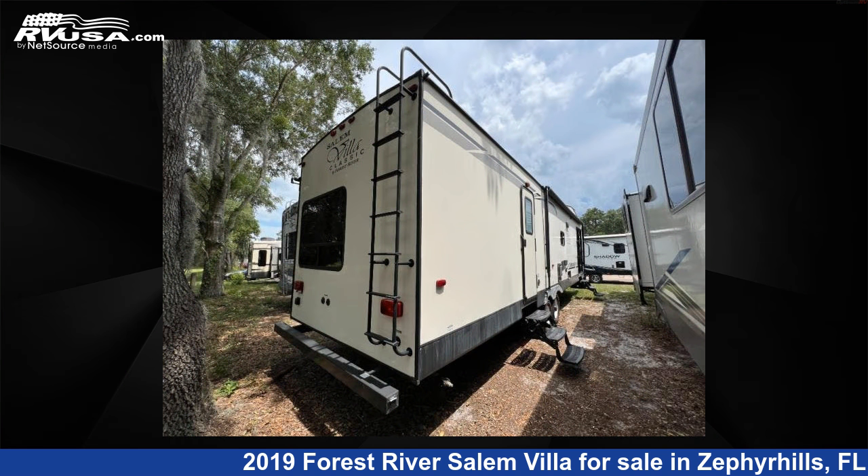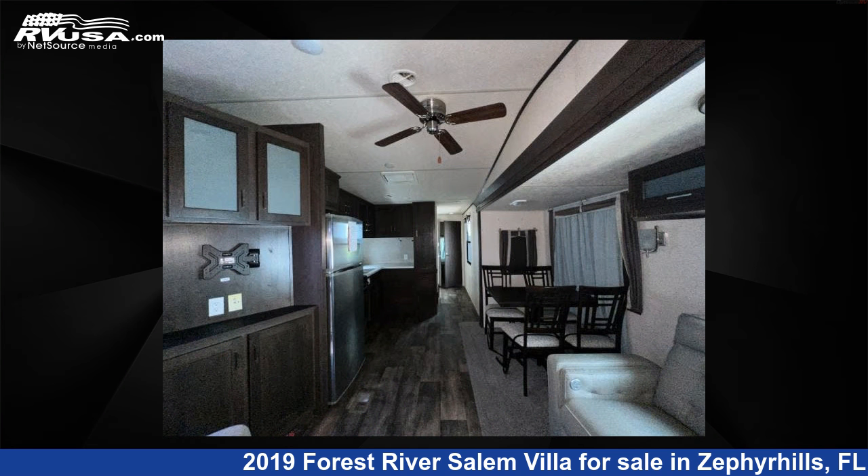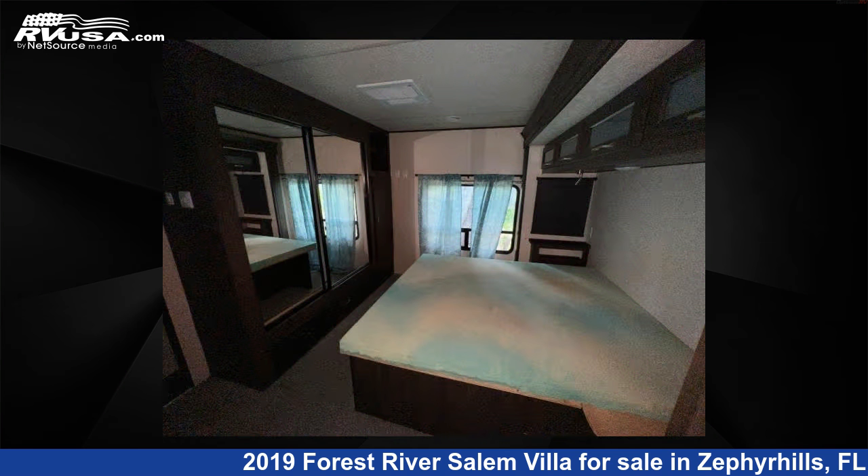The floor plan layout of this destination trailer features a front living area, rear bedroom, and two entry/exit doors. For more information and pricing on this unit, and to see all units available for sale by Optimum RV, visit rvusa.com.